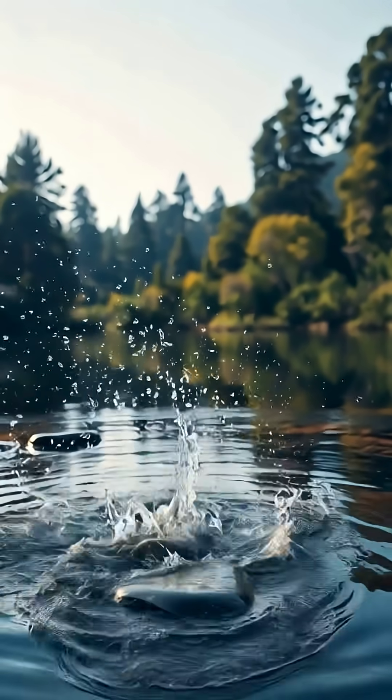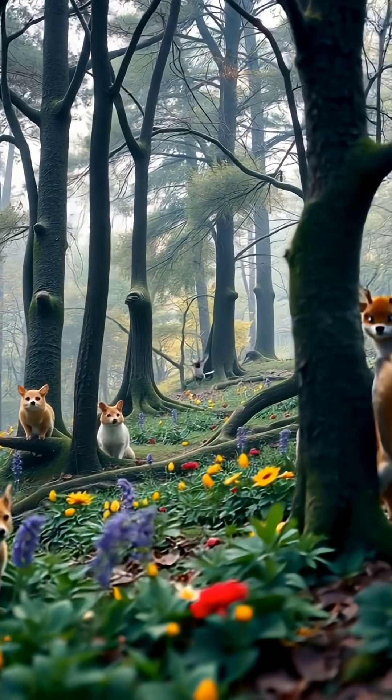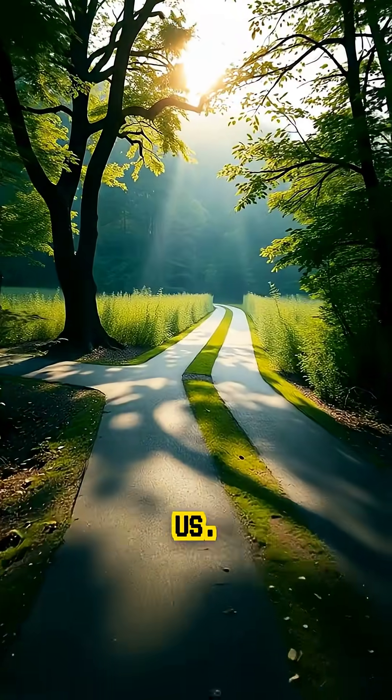So yes, there really is a lake that turns life into stone, and yet it's full of life. Nature never stops surprising us.